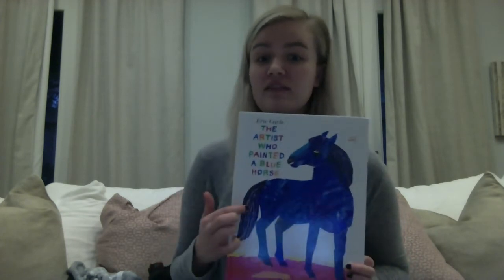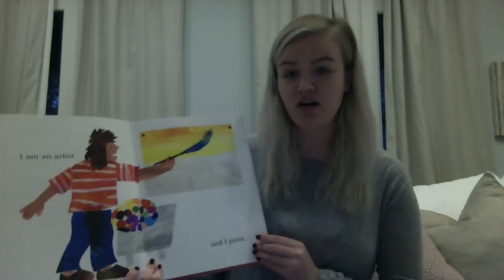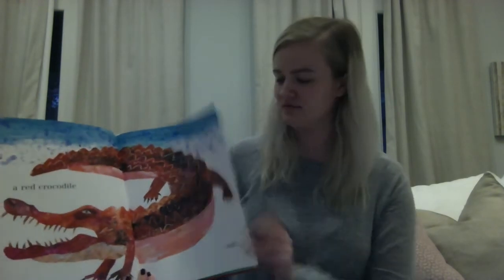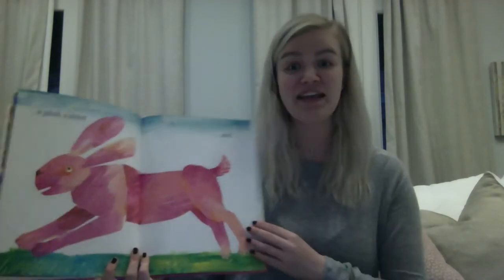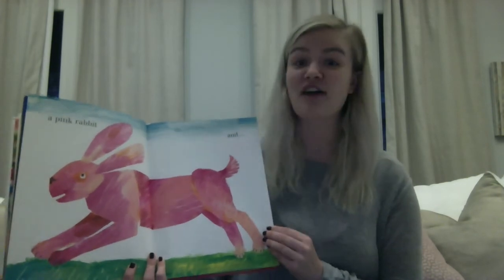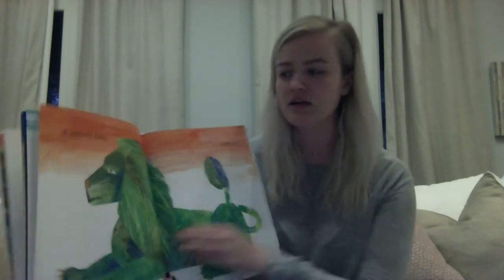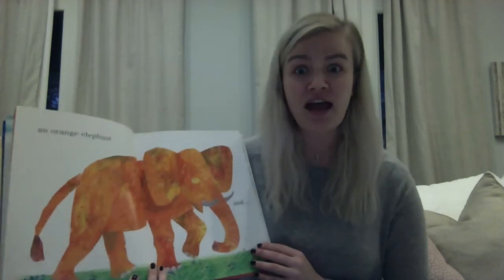So when you're looking, think about your favorite animal, okay? I am an artist and I paint a blue horse, a red crocodile, a yellow cow, and a pink rabbit. Have you seen your favorite animal yet? We still have some more to go. I paint a green lion, an orange elephant.